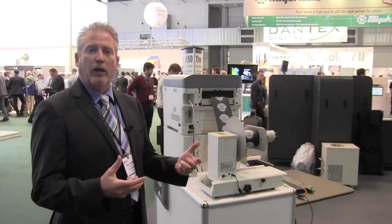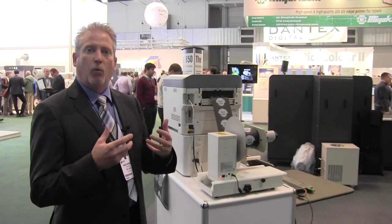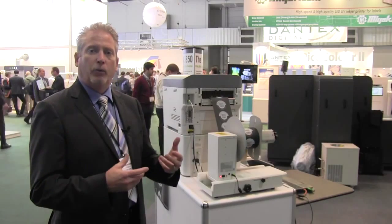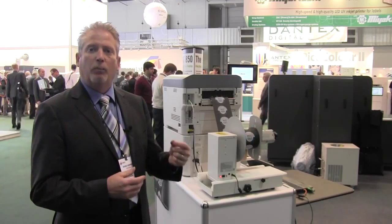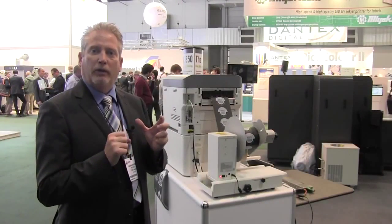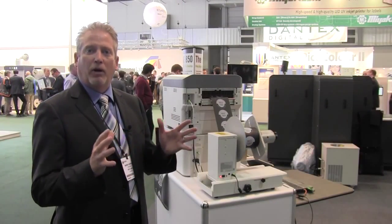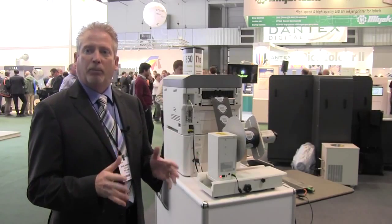We're printing on clear poly, creating a white background, and we also do a white spot color — and we're doing this single pass. This was another genius idea from our white space out of our labs, and we're really excited about this product.